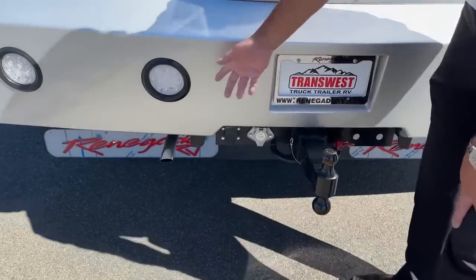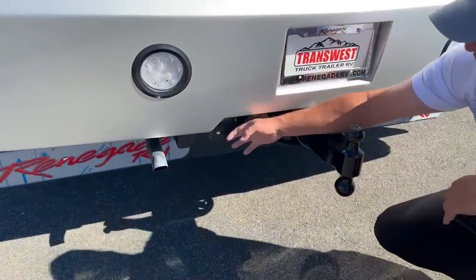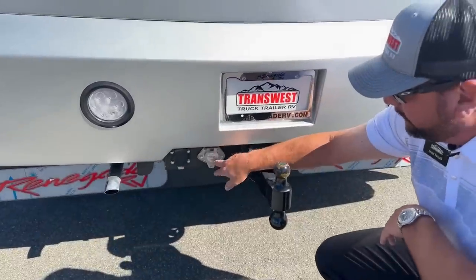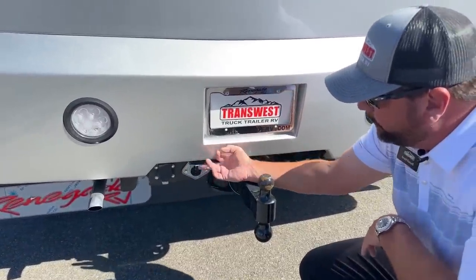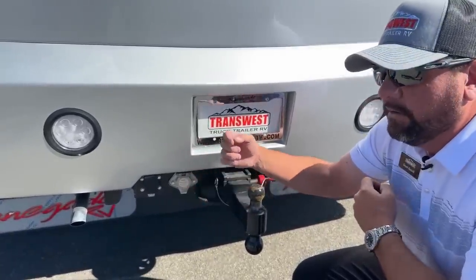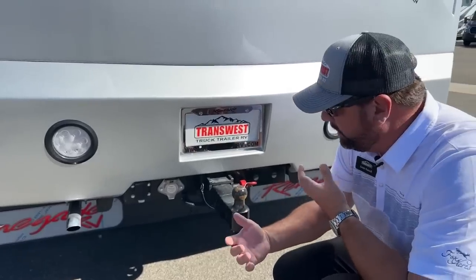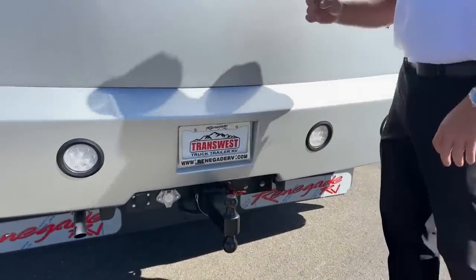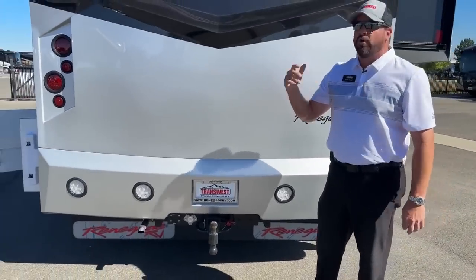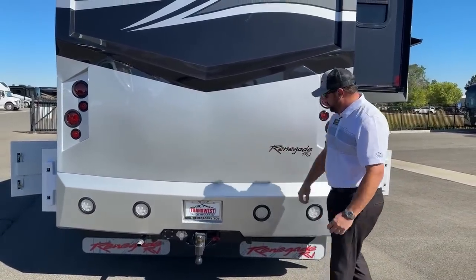The generator is running and this is its exhaust. Down below we've got a 7-way brake controller system, and this little silver connection is for a camera system. If someone has a camera on the inside or exterior of their trailer, there's a switch on the dash where you can toggle between truck camera and trailer camera.